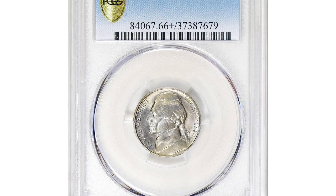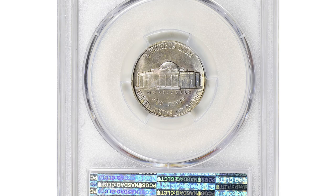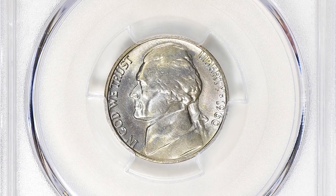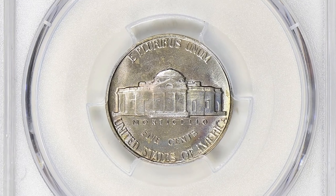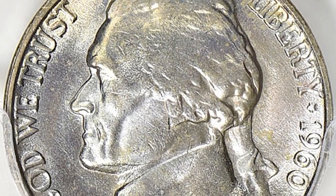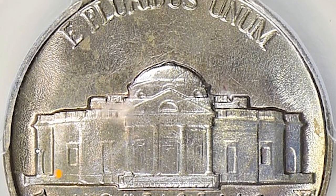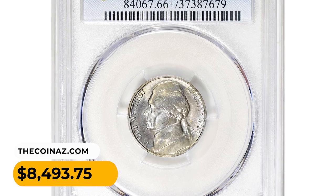Number 4. This is a 1960 Jefferson nickel in MS66+ condition with full steps. In high grades such as MS66+ full steps, the 1960 Jefferson nickel can be considered scarce, especially with the full steps designation. Full steps refers to the detail and separation between the steps on the reverse — a coin with full steps is more desirable among collectors because it indicates a well-struck coin. This toned gem ended up selling for $8,493.75 with buyer's fee.